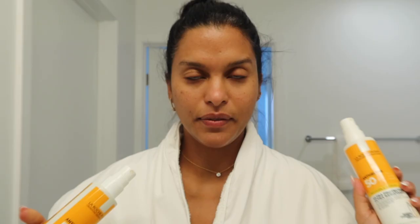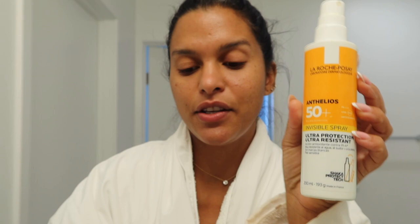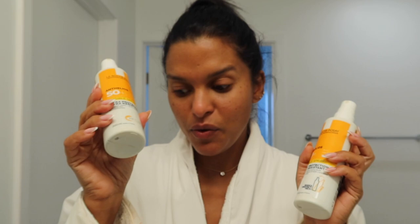For my body I also use La Roche-Posay Anthelios SPF 50. You can see I use it a lot — I have two bottles, one almost done and one new. I never go outside without sunblock. These are great because they don't leave that white film on your body and they don't feel sticky, greasy, or smell like that chemical sunscreen we all know.